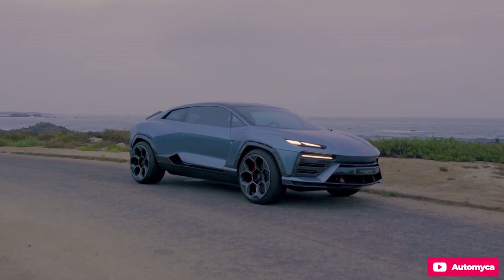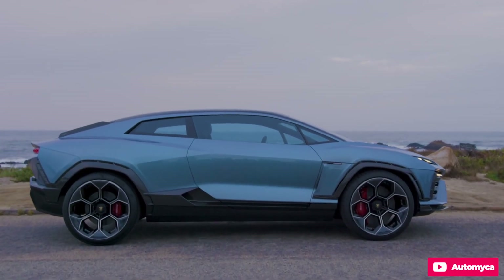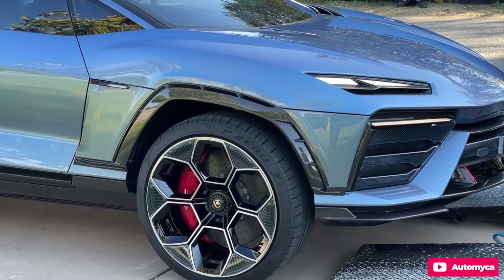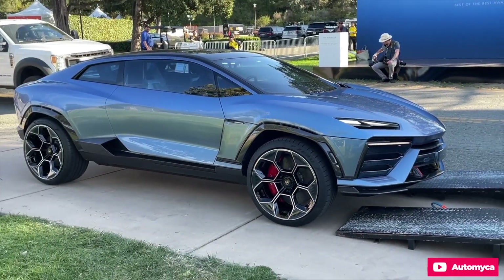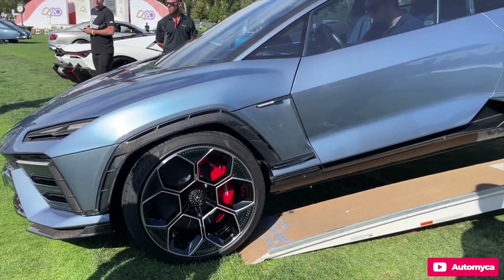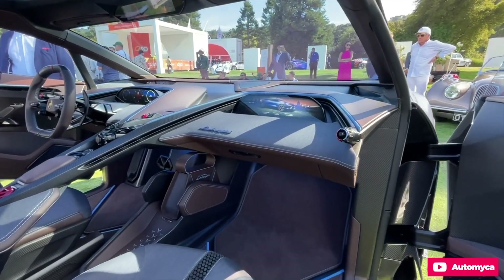In summary, the Lamborghini Lanzador is a bold step into the electric future, hearkening back to the brand's grand touring roots while embracing cutting-edge technology and sustainability. It strikes a balance between performance and practicality, offering a glimpse into what Lamborghini's electric vehicles may offer in the years to come.